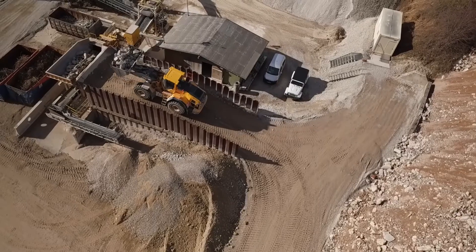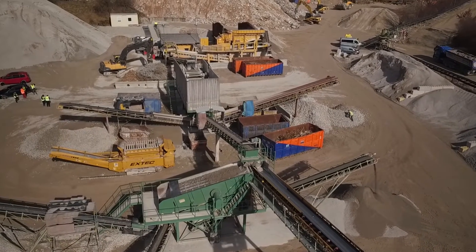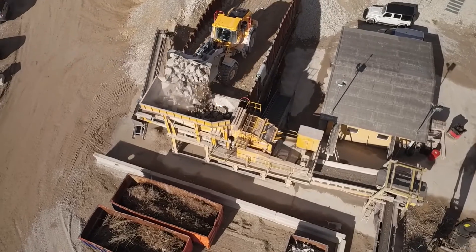The more construction machinery and equipment are automated, the more efficient and cost-effective entire construction processes become.